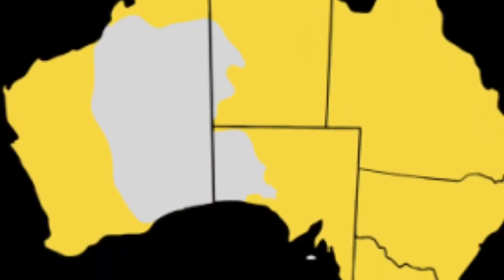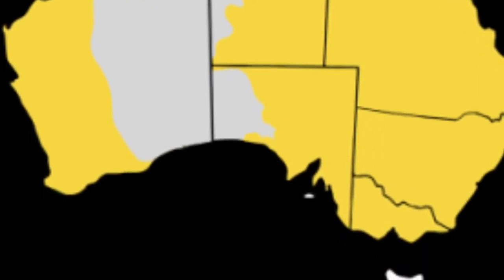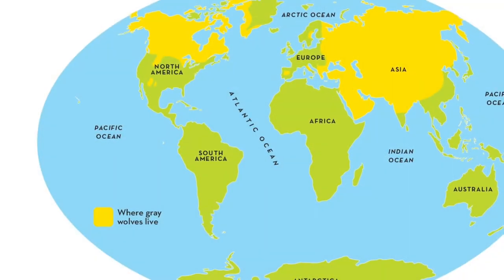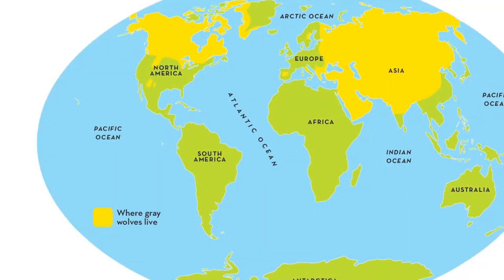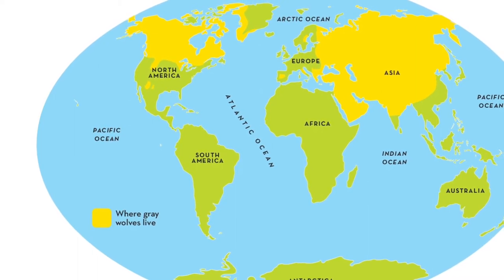First up is their ranges. The dingo lives across the mainland of Australia. The gray wolf, on the other paw, lives in northern North America, Europe, and a lot of Asia.